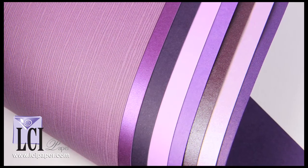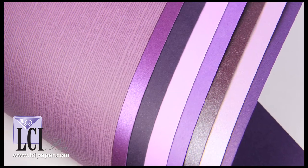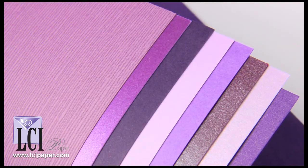Looking for a nice purple paper for your next project? Well, you've come to the right place because at LCI we have a plethora of purples for you to choose from. Eight different shades, four different finishes, and one tough decision: which one is right for me?